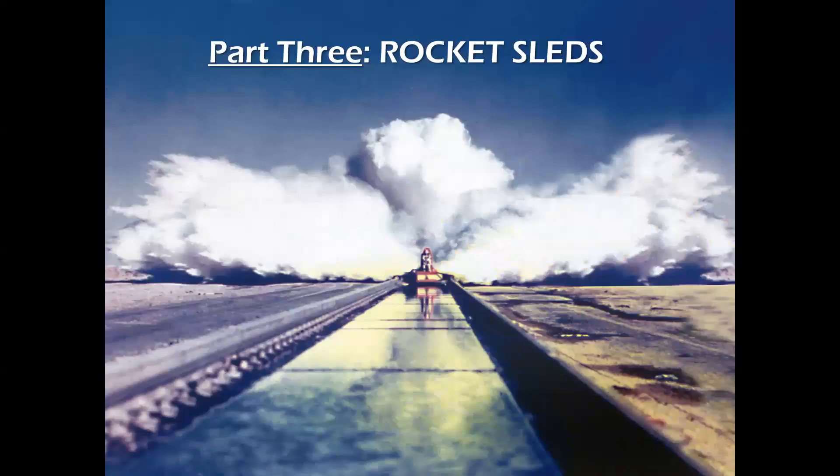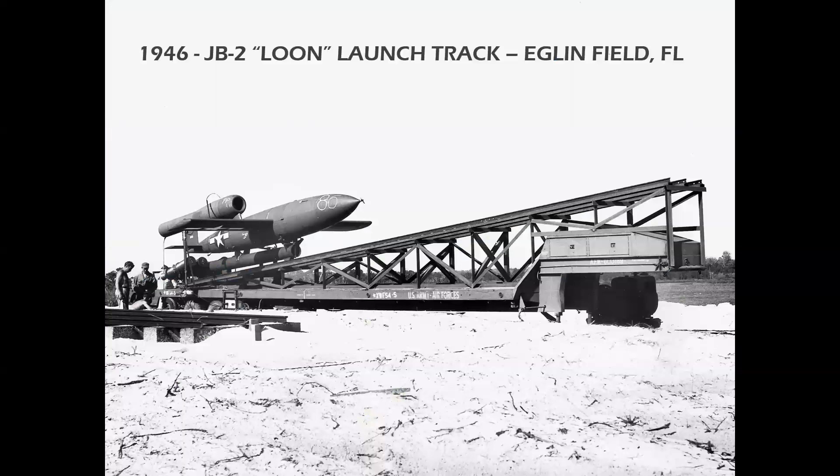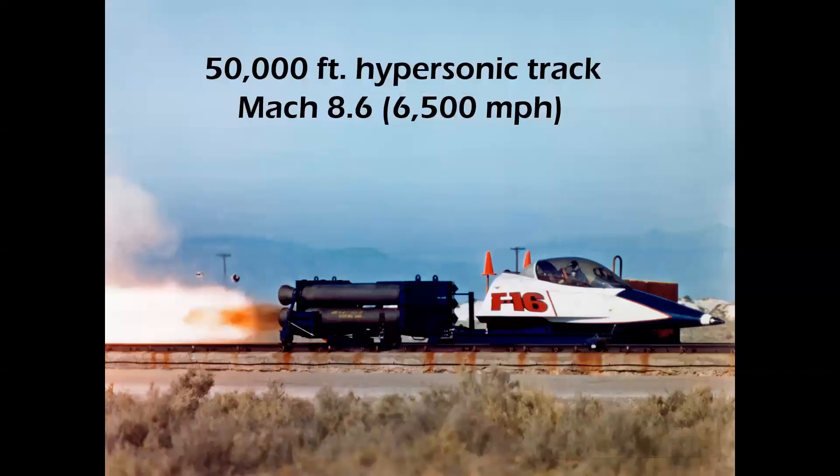Part three is rocket sleds. These were very important devices to prove the concepts of escape systems and make sure that they worked before they were installed in the airplanes. The concept of a powered sled began in 1946 to launch captured German V-1 buzz bombs, remanufactured by Republic as the JB-2 Loon, seen on a track at Eglin Field in Florida. Today we have a 50,000-foot-long hypersonic track at Holloman Air Force Base, New Mexico, which can reach speeds in excess of Mach 8. Seen here is an F-16 sled that goes to Mach 2 for testing the ejection seat of the F-16.